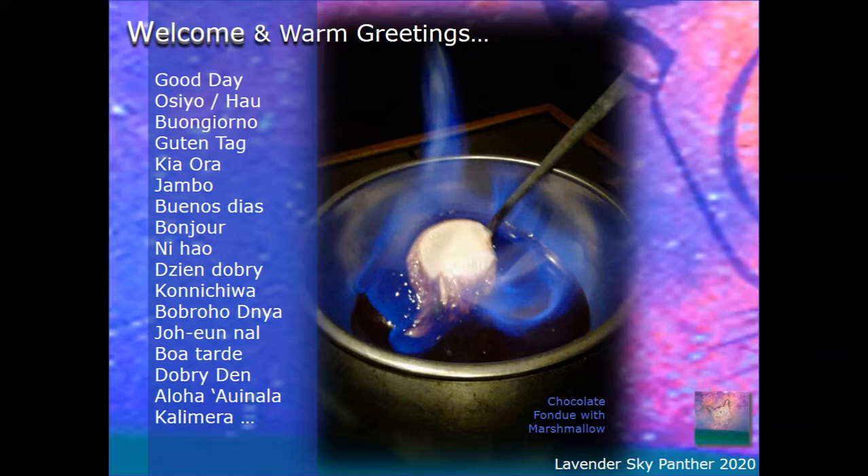We're going to just dive right in. So for now, you just see a nice little image I have of a chocolate fondue with marshmallow, and it's in flame right now, so it just looked like the appropriate image for today for some reason.